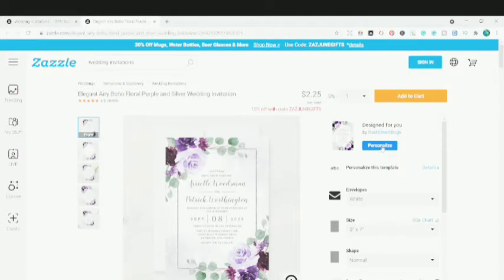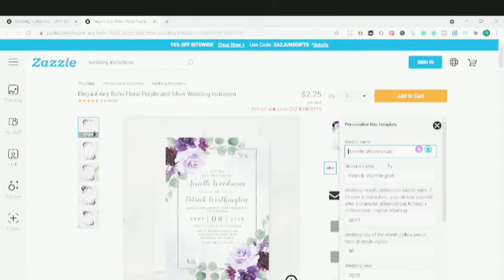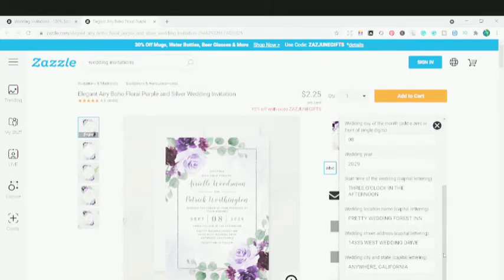It's similar to buying wedding suites as a digital download on Creative Market where you customize in some software, but here you're customizing directly within Zazzle itself. The customer doesn't need to download any separate software. You can come here and write the bride's name, the groom's name, the date, and the time, and make this template for your specific wedding or occasion.